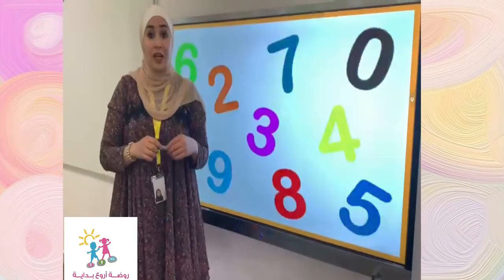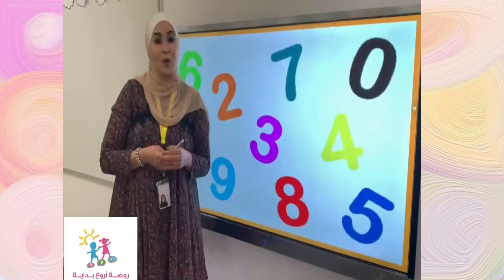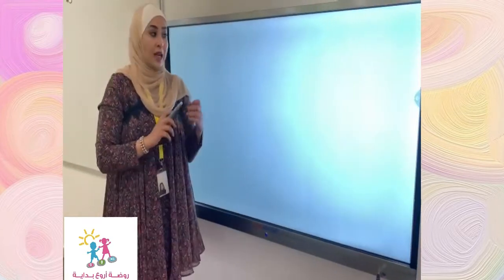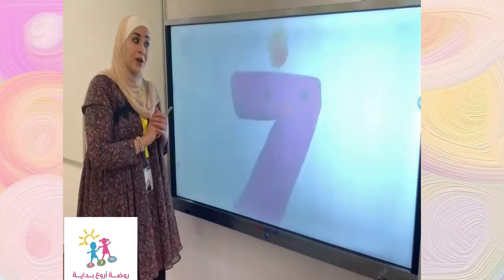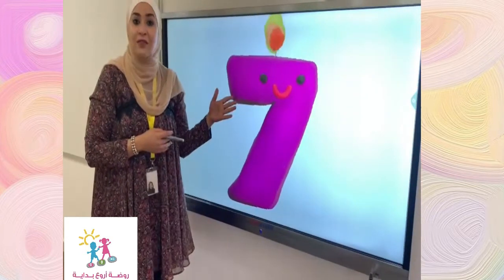How are you today? Today, we are going to learn about a new number. What do you think? We are going to learn about number seven. That's amazing. This is number seven.